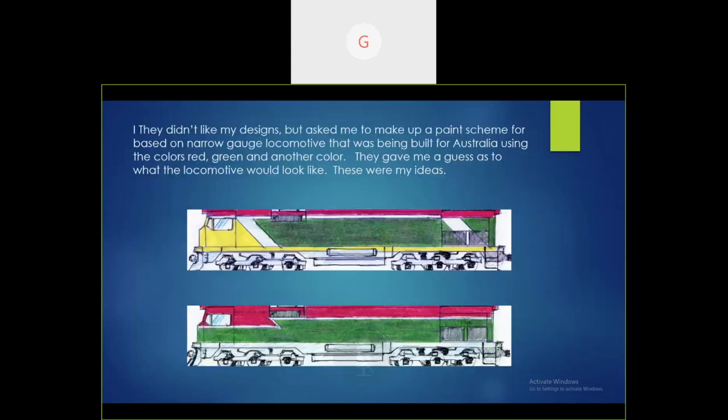They said they didn't like my designs, but they would like me to design the new color scheme for the locomotives. I said I'd be happy to do that. It had to have the green and the red to match the train they're pulling. So I went ahead with green and red as the main colors, then added yellow and some other colors because those were the colors used on the White Pass and Yukon decals at the present moment.